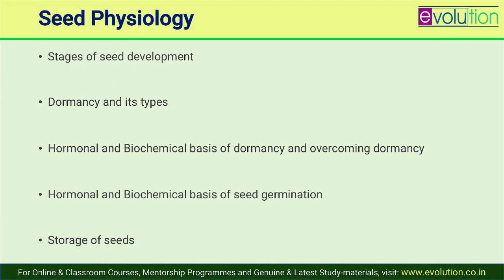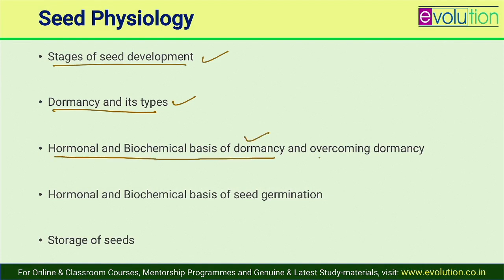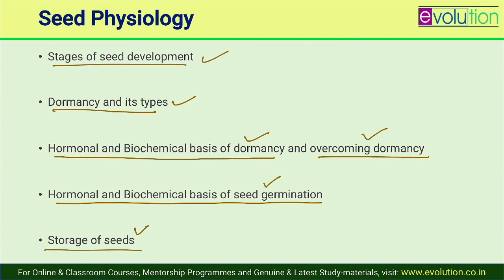Next is seed physiology. Cover: stages of seed development, seed dormancy and its types, hormonal and biochemical basis of dormancy, mechanisms to overcome dormancy, seed germination, and storage of seeds. Within seed physiology you have to deal with these topics as separate short notes.